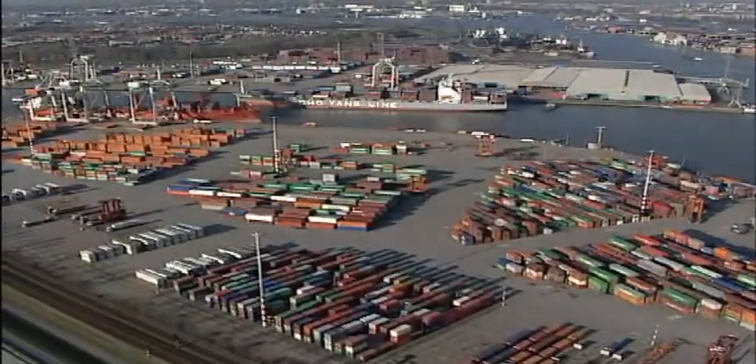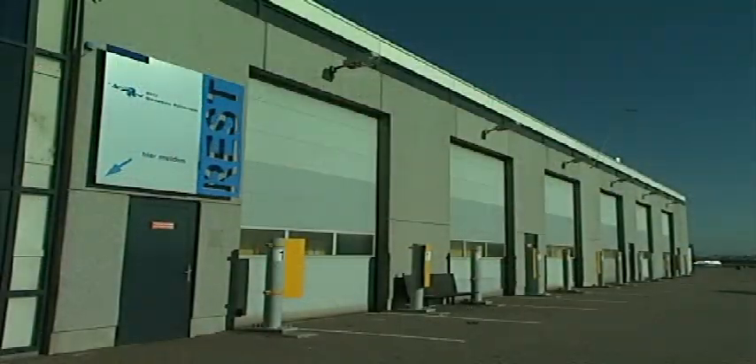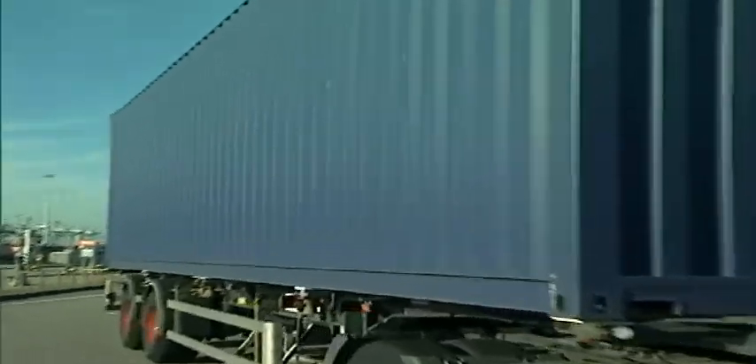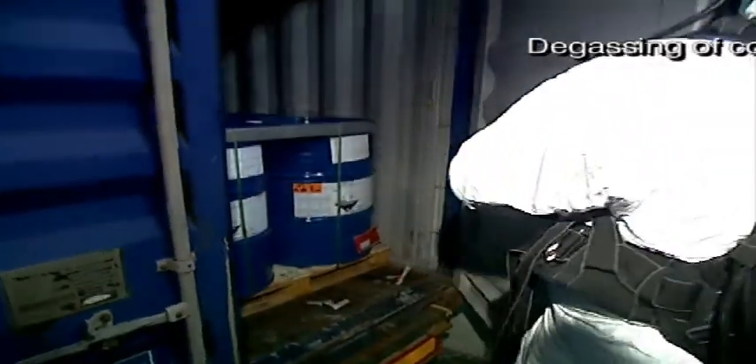Located right in the middle of the world's largest seaport, our Rotterdam ECO2 service terminal was specifically set up for high volume, efficient treatment of containers. For containers entering the Netherlands from abroad, the terminal offers facilities for the fast and safe removal of gases.